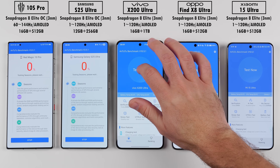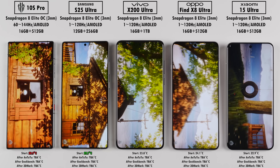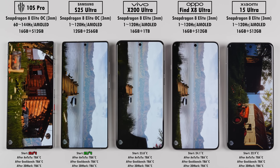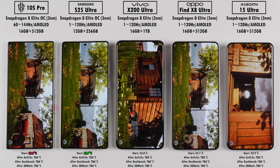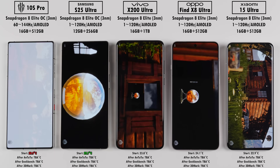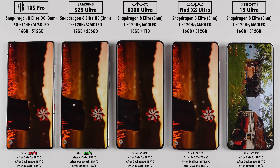Our first benchmark test is Antutu, which pretty much tests everything: CPU processing, GPU power with a base test and a demanding test, memory testing for ROM and RAM speed, and user experience testing for optimizations, PDF and image processing, and even video editing and rendering.